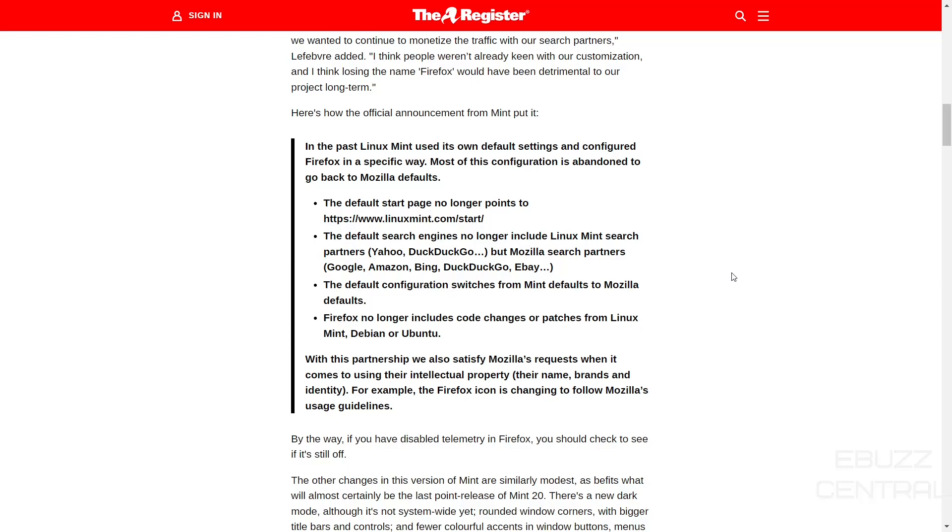Four out of the five right there are powerhouses. The default configuration switches from Mint defaults to Mozilla defaults, and Firefox no longer includes code changes or patches from Linux Mint, Debian, or Ubuntu. With this partnership, they also satisfy Mozilla's requests when it comes to using their intellectual property — their name, brands, and identity. For example, the Firefox icon is changing to follow Mozilla's usage guidelines.